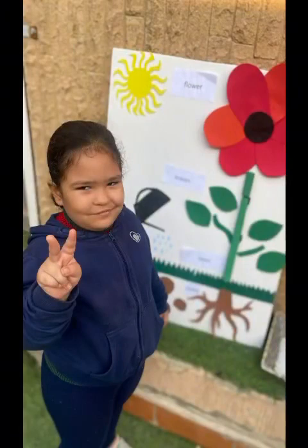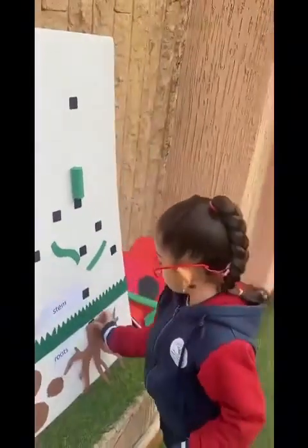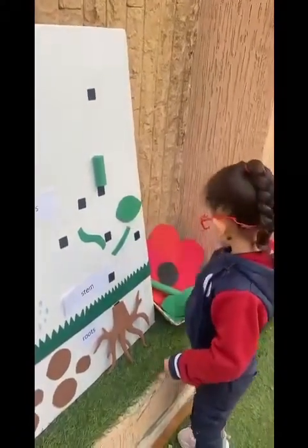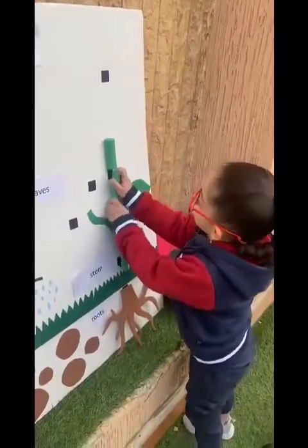Roots, stem, leaves, the flower needs sun and air and a little rain shower.